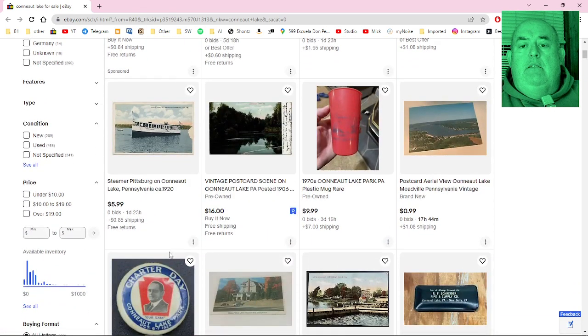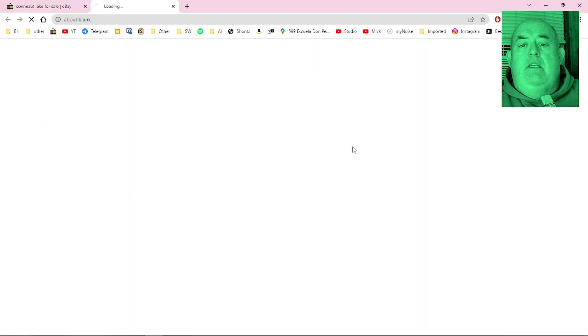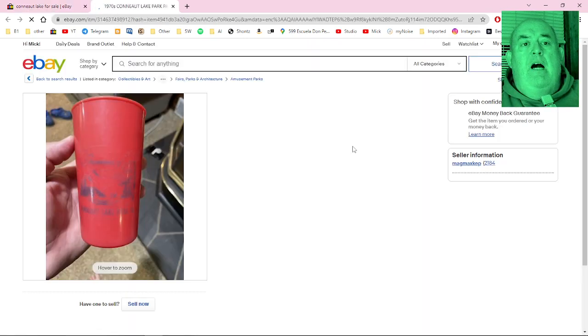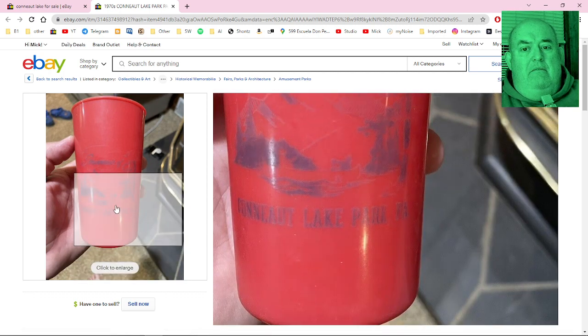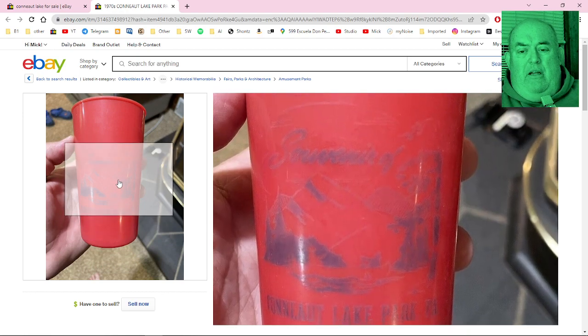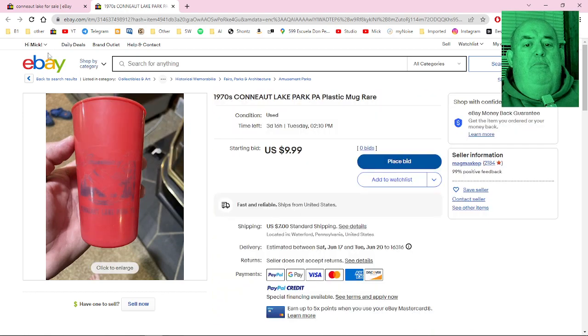We've got a 1970s plastic mug — rare. What's on there? Conneaut Lake Park. That's pretty rare, pretty old.